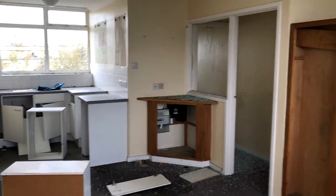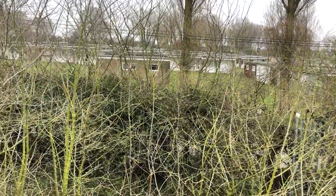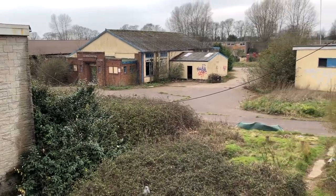Nobody's going to be renting this room anytime soon. I'm starting to hear a lot of noises.